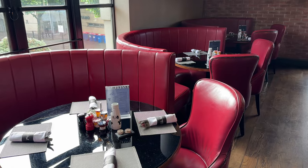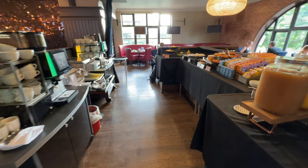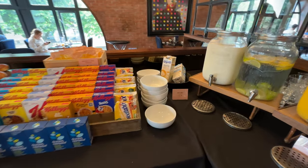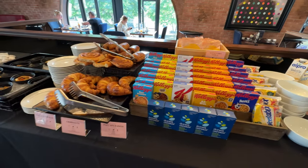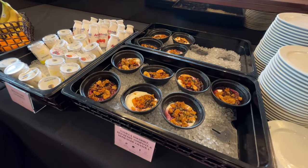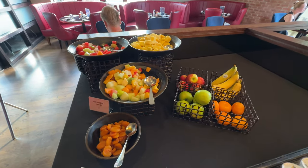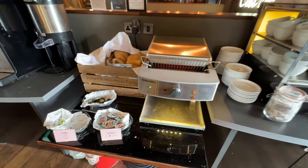There was quite a lot to choose from — a really nice continental selection with cereals, including gluten-free options. There were pastries like pain au chocolat and a cinnamon swirl, a good selection of fruit across four different bowls of fruit salad, lovely granola with really thick and creamy yogurt, and of course toast, tea, and coffee.